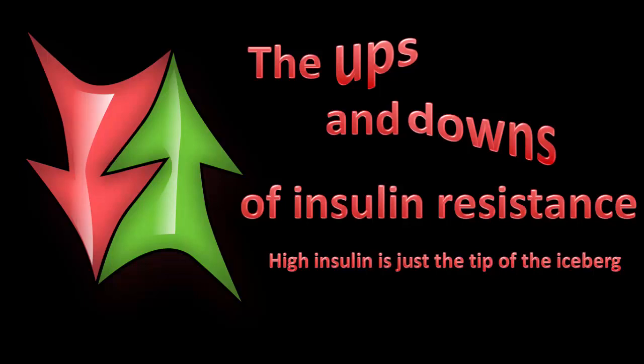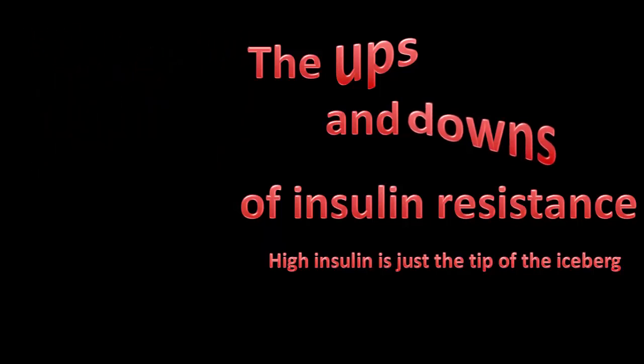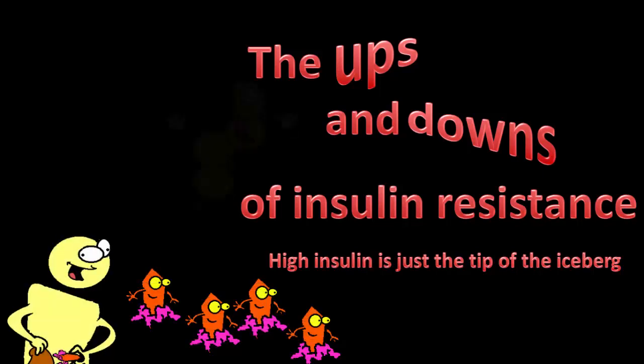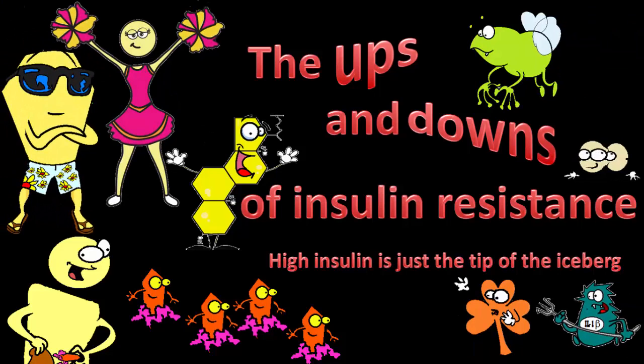When you're insulin resistant — that is, you've got metabolic syndrome — pretty much every chemical in the body is not quite right. Some are up, some are down, and few are actually at physiologically normal levels. Traditionally, the focus is on the big guns: sugar, insulin, and cholesterol. In this series, we take a look at some of the other players — who they are, what they're up to, and how they're part of the state of insulin resistance.